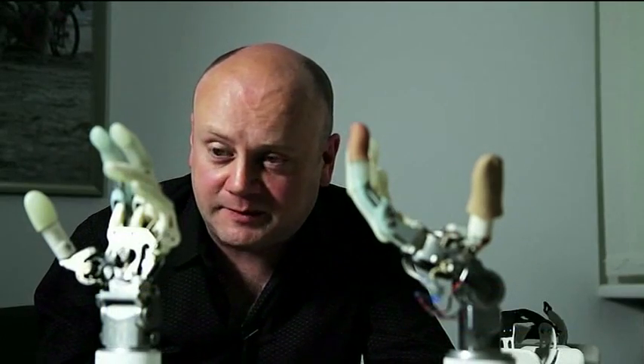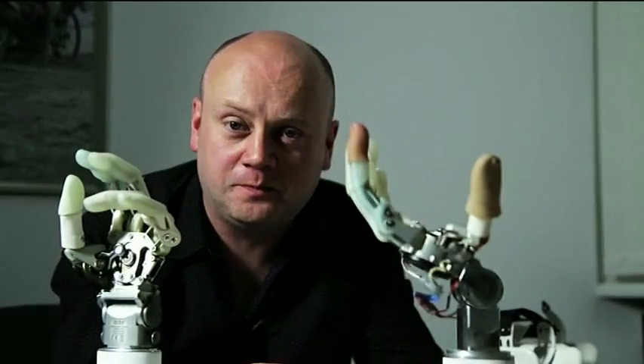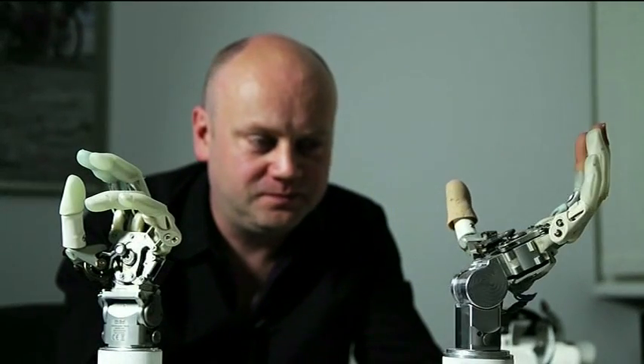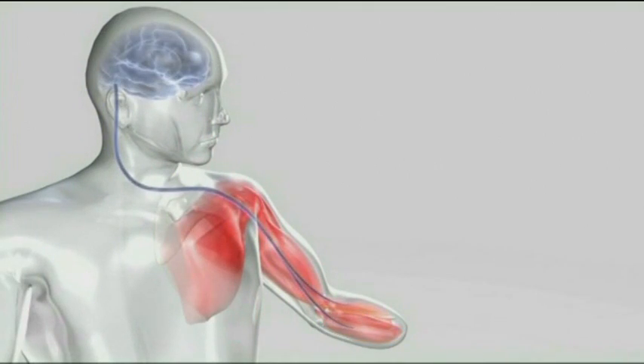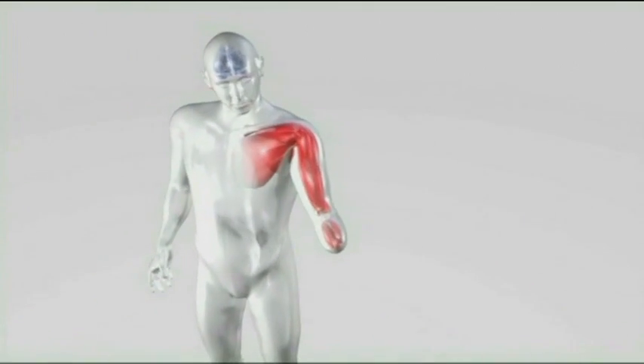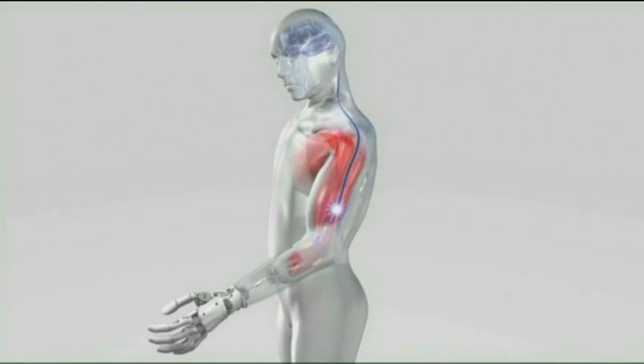Advances in bionics are being made all the time. This is the latest state-of-the-art prosthetic limb, but as you can see movement is still fairly limited. The next generation has far more flexibility — it's able to rotate and there's wrist movement too. The bionic hands work by picking up the very same electric pulses from the brain which would control a real hand, detected by sensors built into the prosthesis.